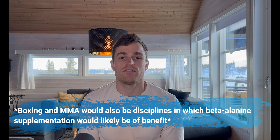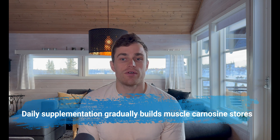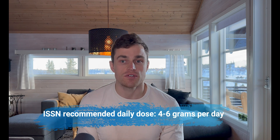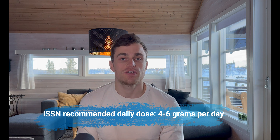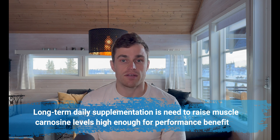For those who answered yes to both questions, let's address how to take beta-alanine. Like creatine, muscle stores of beta-alanine — and hence its performance effect — gradually increase over time with daily supplementation. The recommended daily dose per the International Society of Sports Nutrition is four to six grams per day, and numerous studies suggest a minimum of four weeks of daily supplementation is needed before yielding significant performance benefit. If you're consuming beta-alanine pre-mixed into your pre-workout and only training three times a week, you likely aren't getting enough per week to build muscle carnosine levels. It may be worth getting a pre-workout without beta-alanine and making it a separate part of your daily routine.